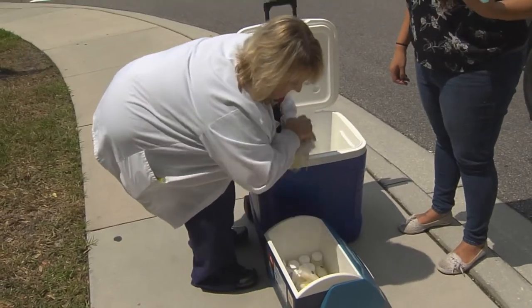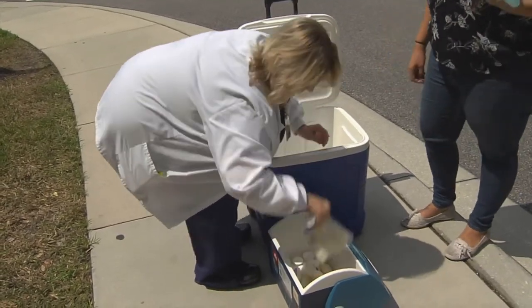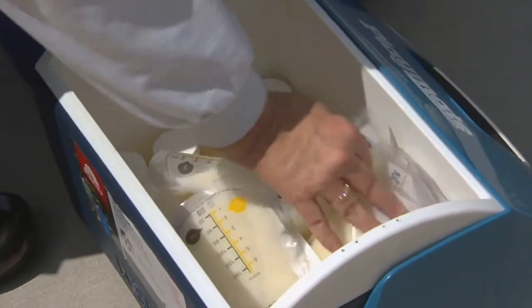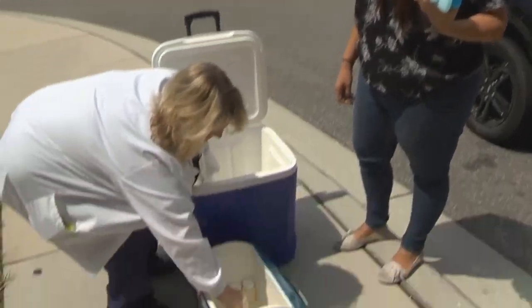Amazing. This is what a mother's milk donation looks like at Advent Health Daytona Beach. Actually, this is the first donation ever at the only milk depot in Volusia, Flagler, and Lake Counties.